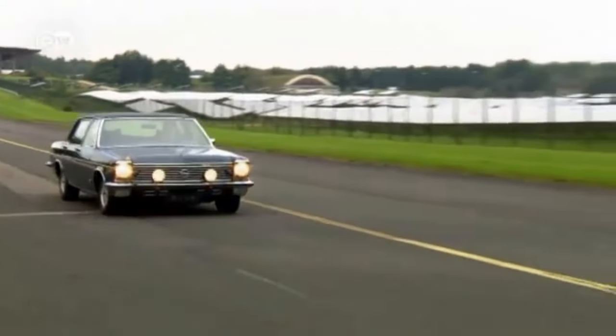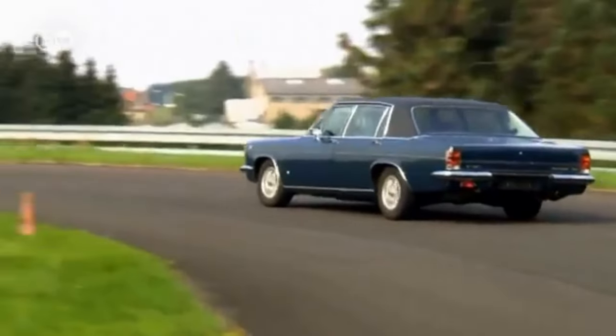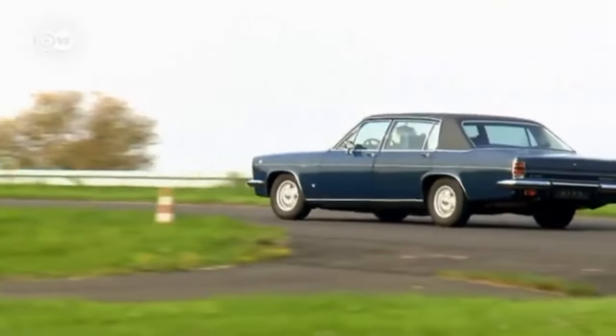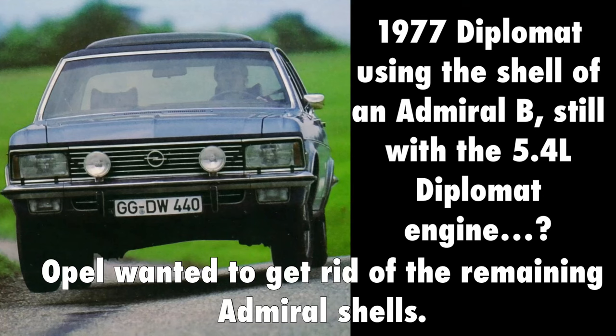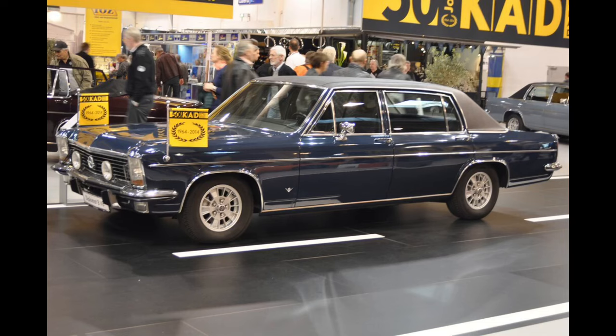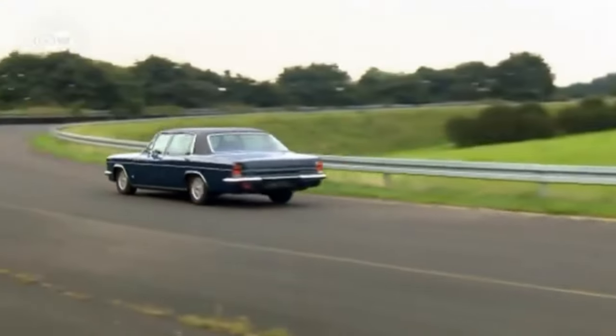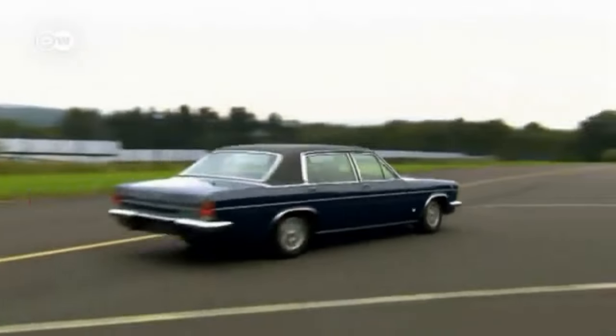Interestingly, Admiral sales were so low that for the last year between 1976 and 1977, Diplomats were essentially rebadged Admirals, but available with the 5.4L engine option as shown in period photographs. The Diplomat B was also offered as a long-wheelbase version from mid-1973 to summer 1977, which had 15 centimeters more wheelbase, making the car around 5 meters and 7 centimeters in total length.